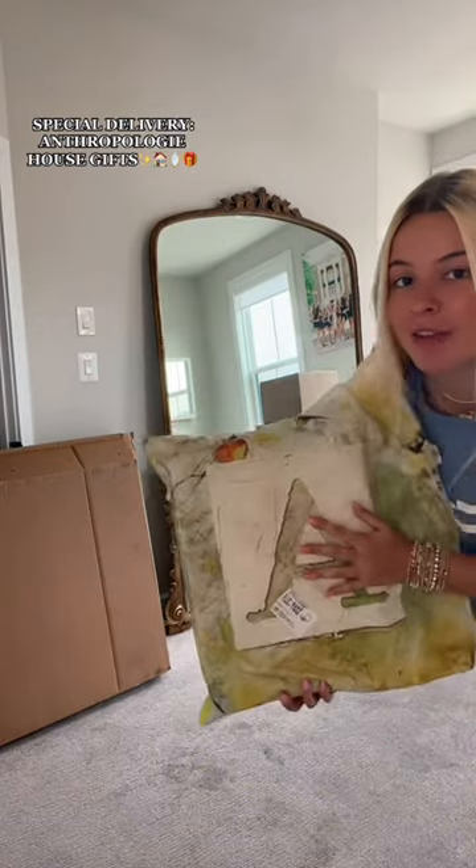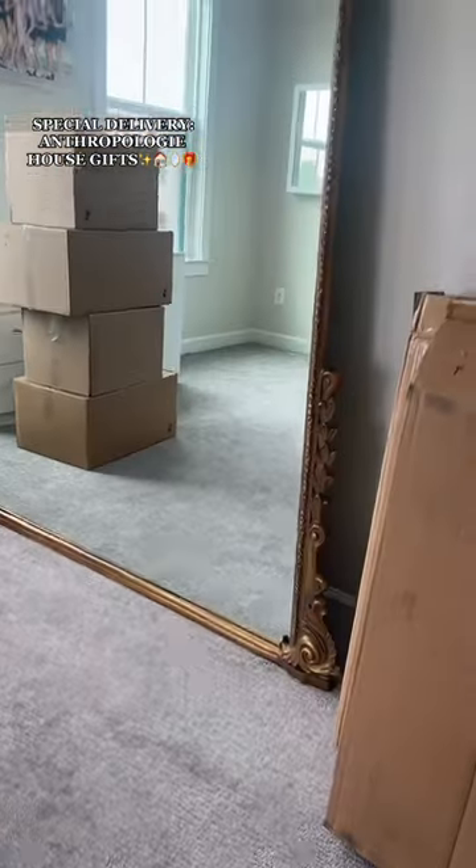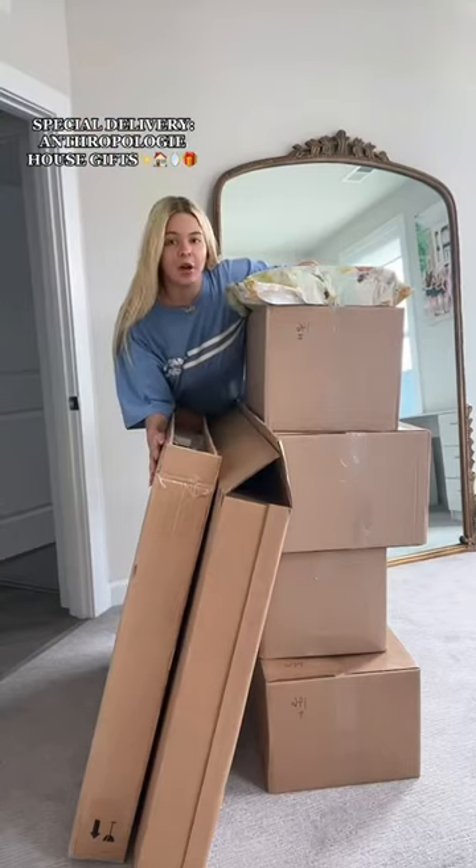Anthropologie offered to help design my new place last month, so let's unbox everything that I chose, including their seven-foot famous iconic mirror. They had a delivery team bring it up here last week and I was freaking out. Time to unbox this all.